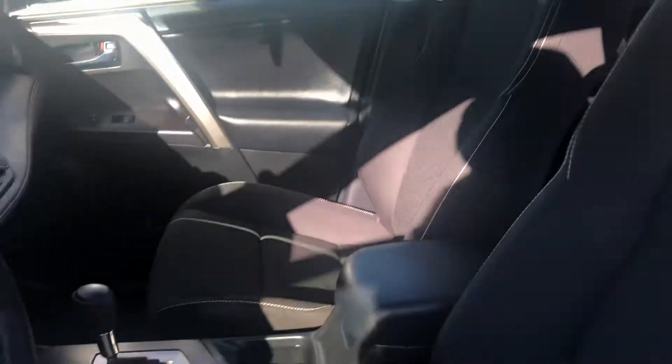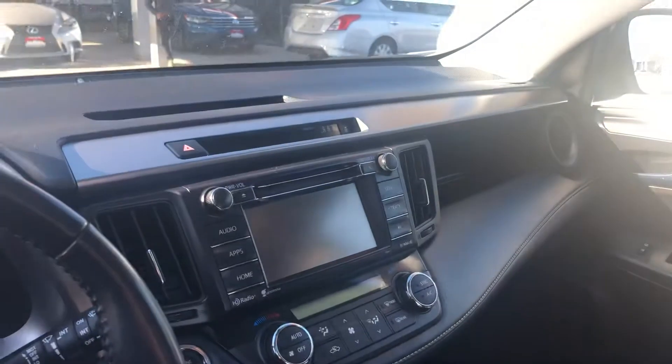Starting off with the interior, you have your black cloth seats. Here's a good look at your front display.